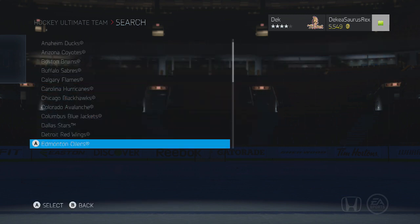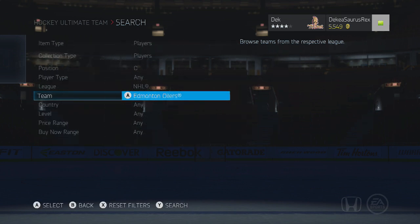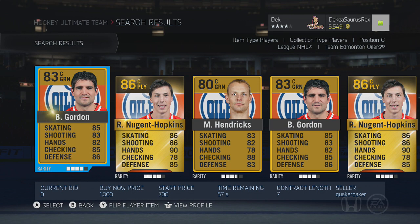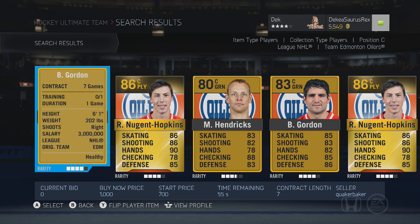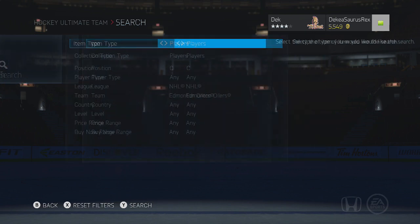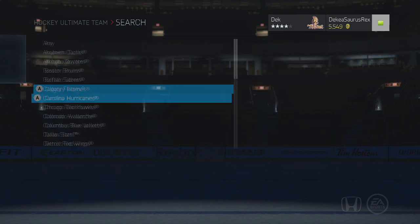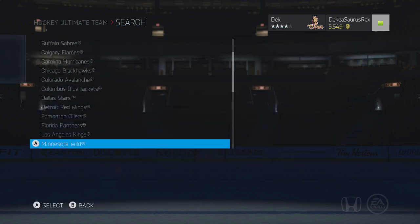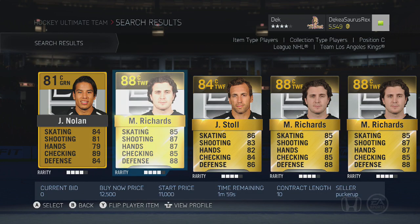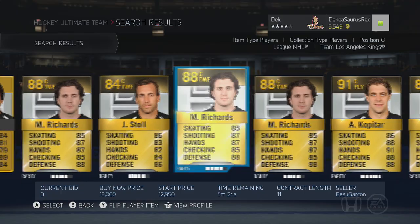Boyd Gordon is a pretty hidden gem — 83 overall, pretty decent player with 88 face-offs, almost 90. You can probably get him for under a thousand pucks. You could get like two cheap guys — say him and Kelly — and that's 88 and 90 face-offs, which is going to win you most face-offs.